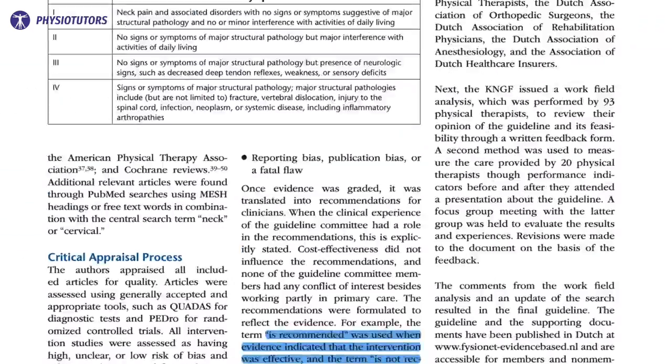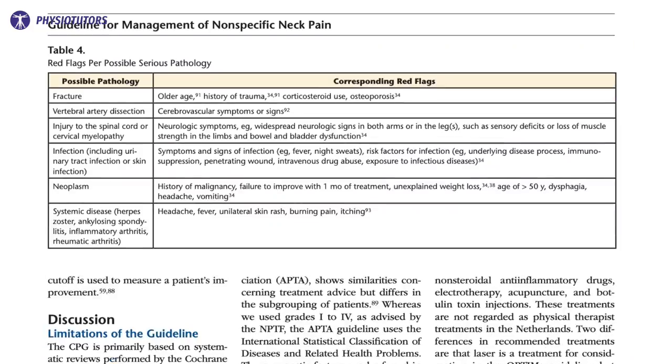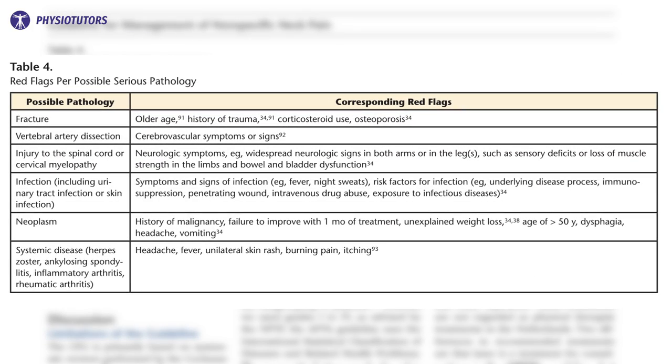The therapist will also check for red flags. Potential red flags might be the following — pause this video to have a more thorough look at this table. When red flags are present and inexplicable by a known pattern of neck pain, referral is recommended. The use of the numeric pain rating scale and the patient-specific functional scale is advised to quantify pain and functional limitations.